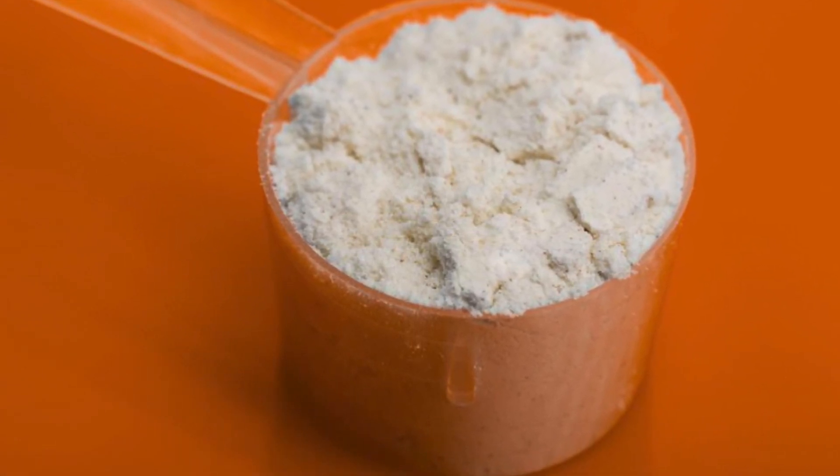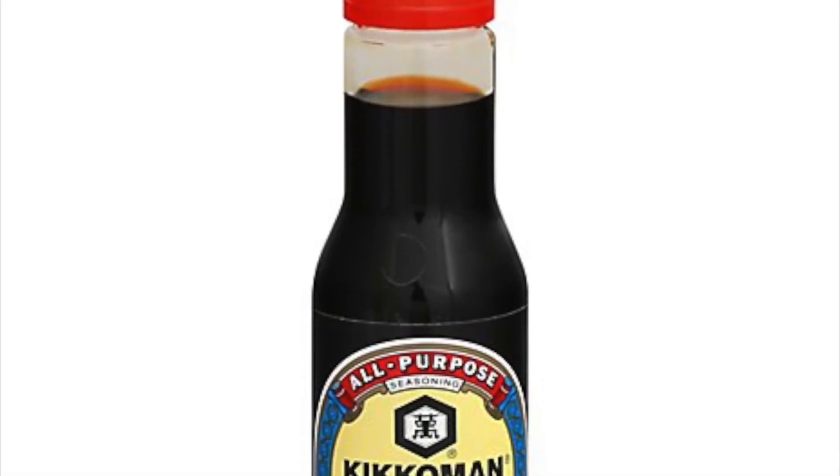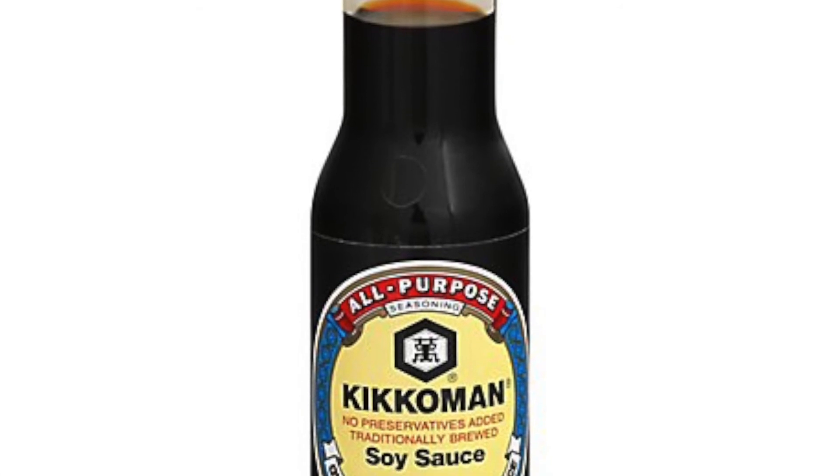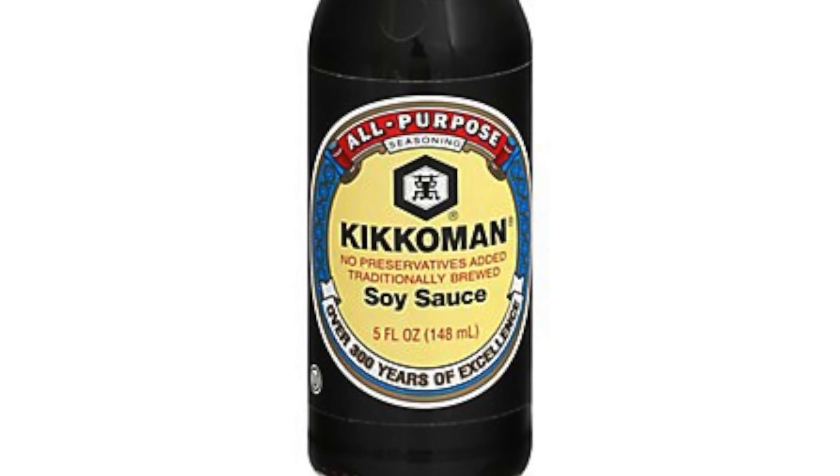Similar to traditional sugar, eating too much dextrose can increase blood sugar levels. And lastly, soy sauce, which is made up of salt, water, wheat, soybeans, and a fermenting agent. Soy sauce tends to add a salty, savory, and umami flavor.